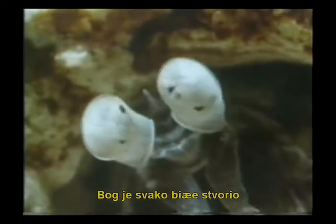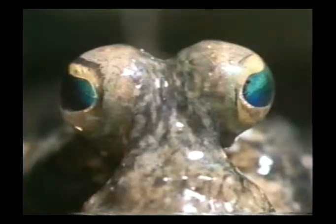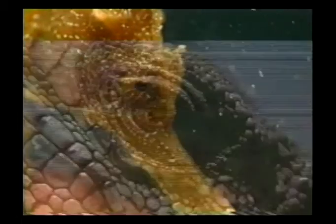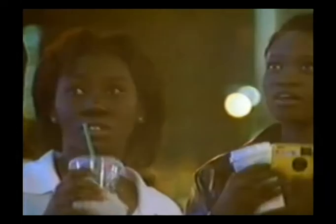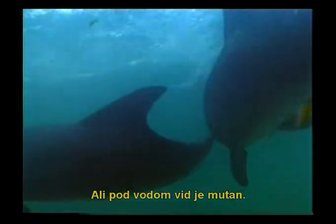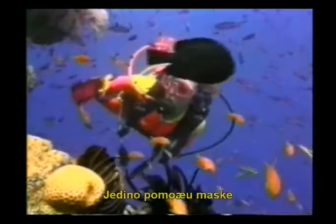God has created every living thing with the wonderful visual system it needs. Human beings have marvelous eyes that allow them to see on land. But underwater vision is quite blurred. The reason for this is that the human eye has problems focusing underwater. To solve this difficulty, we use underwater goggles that form a pocket of air around our eyes. We can only see clearly underwater with the help of these goggles.